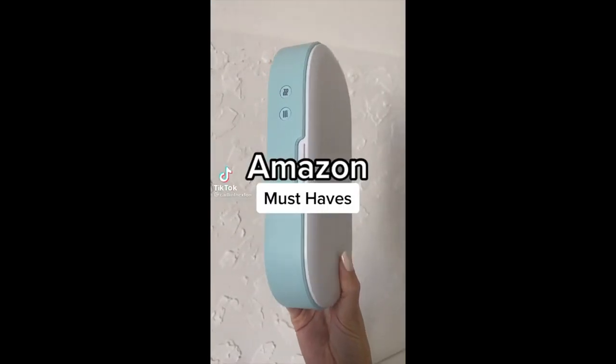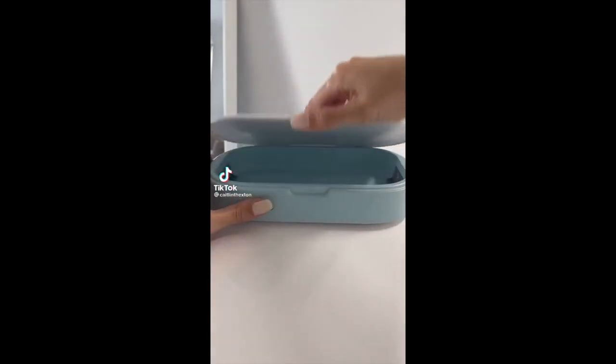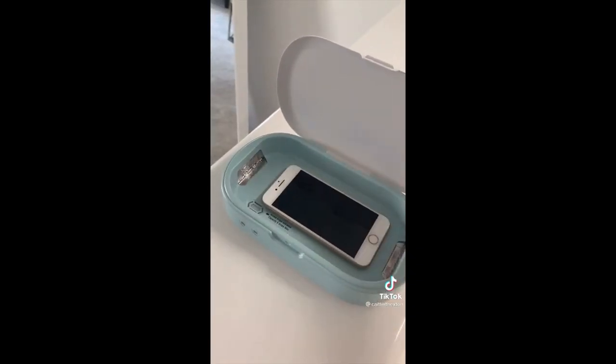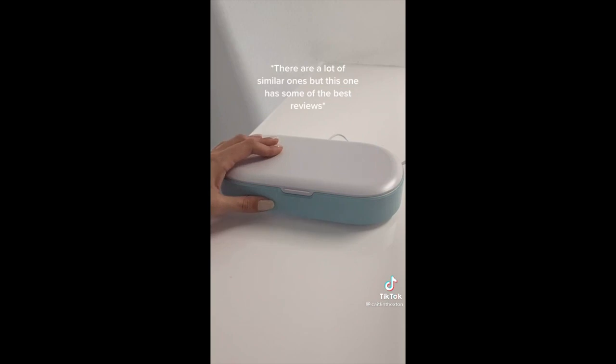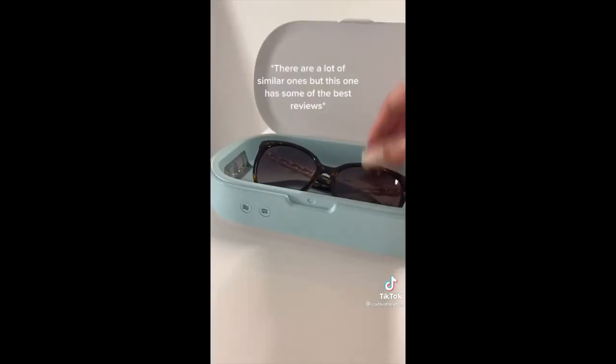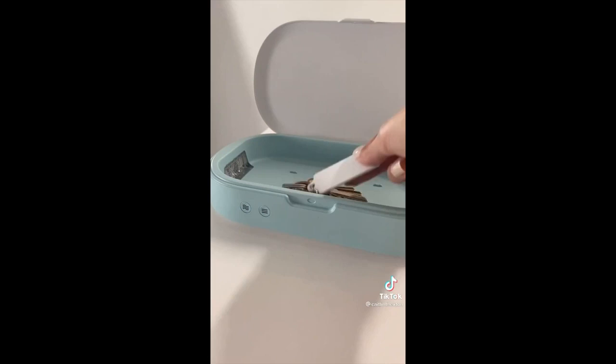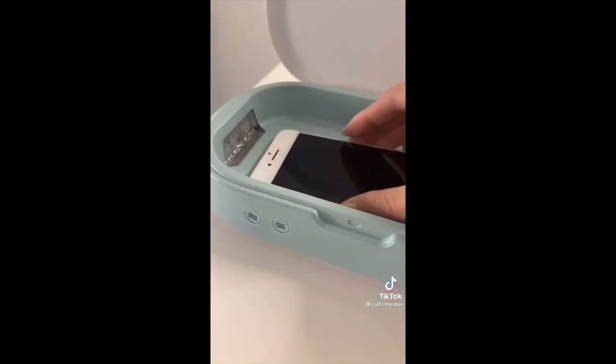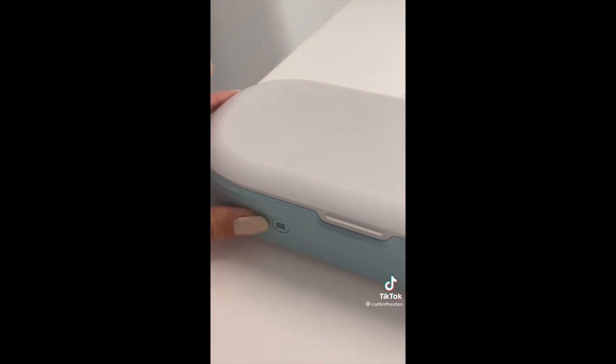This is a portable phone sanitizer that uses UV light to kill essentially all bacteria that your phone accumulates when your hands are dirty. You can use it on basically anything that'll fit, like credit cards, sunglasses, and house keys. It's the best solution I found to keeping your stuff free of gross bacteria and germs, especially when you have to go out a lot. It also has an aromatherapy function to make all your stuff smell good.